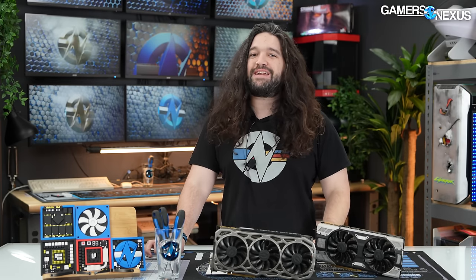Today we're revisiting the GTX 1080 and the greatest video card that NVIDIA ever made, the GTX 1080 Ti.